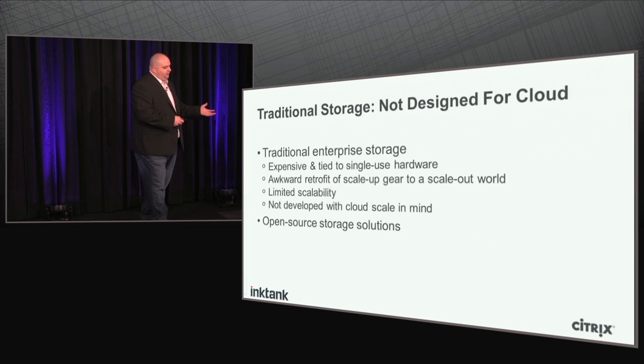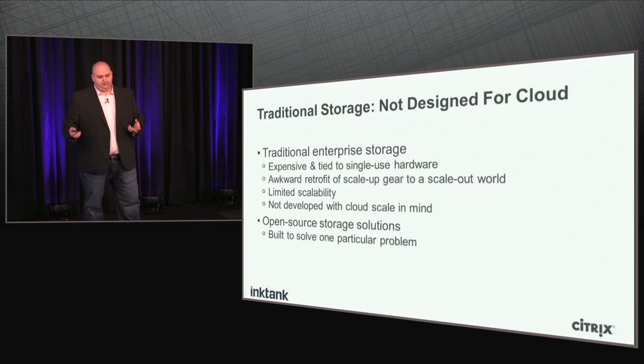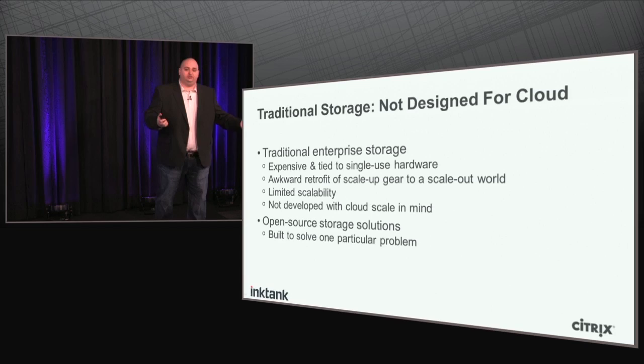On the other hand, we have open source storage solutions like Gluster and Lustre. These were usually built to solve a particular problem — for example, Gluster and Lustre were built as distributed file systems. There are other open source systems built for object storage, but there are usually challenges in manageability, reliability, and performance. We're finding there's still a lack of maturity in open source storage solutions.